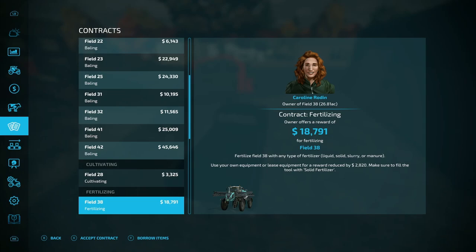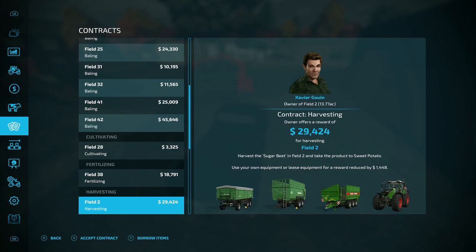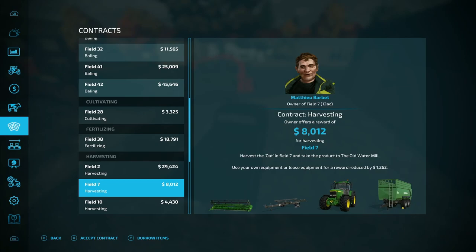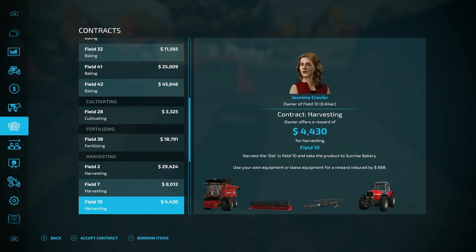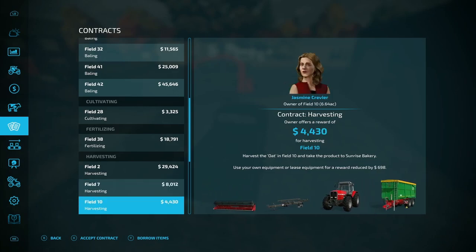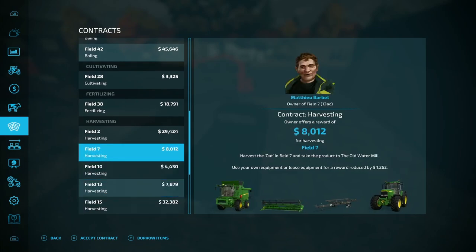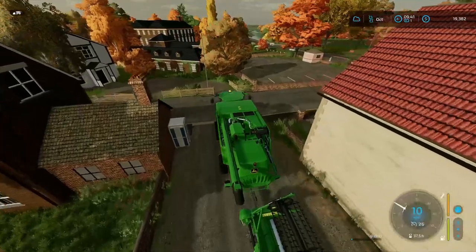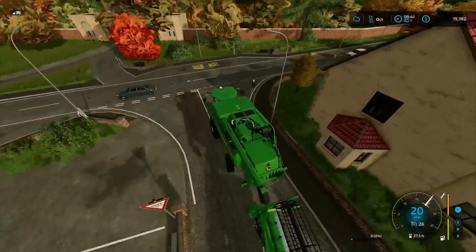What field is that? Field 38. There's a potato harvest or sugar beet harvest for 29 grand — that's pretty good. Oats would give us the straw that we need, and it comes with a three-point link in front — that might be pretty good. Another oats, another oats — wow, we'd get a lot of straw off that. All right, that's what we're doing. We're going to borrow equipment and head to field 10 first — it's the closest field near us.